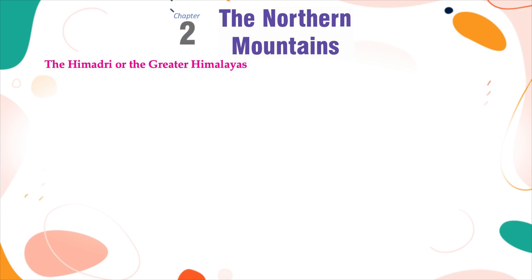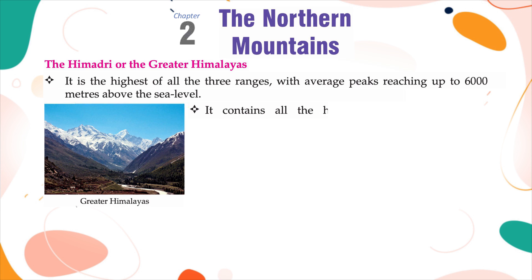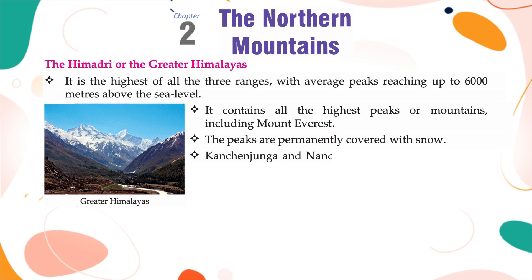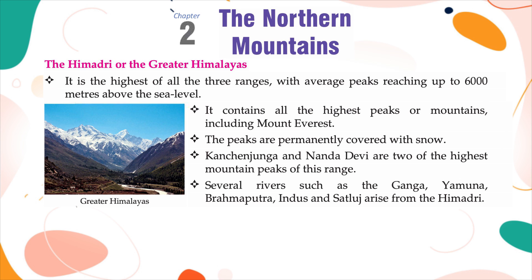The Himadri or the Greater Himalayas is the highest of all three ranges, with average peaks reaching up to 6,000 m above sea level. It contains all the highest peaks, including Mount Everest. The peaks are permanently covered with snow. Kanchanjangha and Nandadevi are two of the highest mountain peaks of this range. Several rivers such as the Ganga, Yamuna, Brahmaputra, Indus and Sutlej arise from the Himadri.